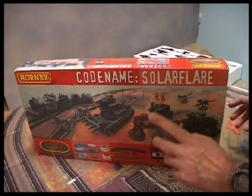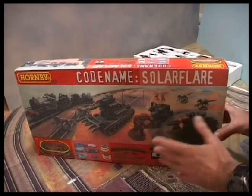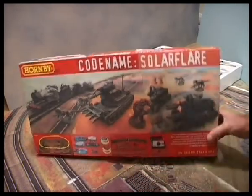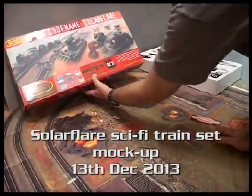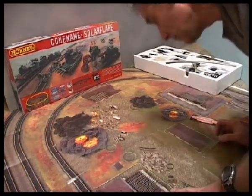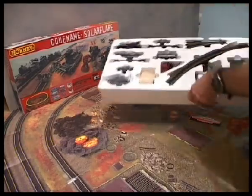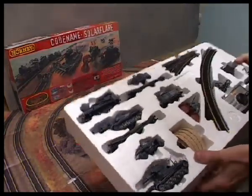Codename Solar Flare is a modified Codename Stripeful set that I have made up for presentation to Hornby. I made that presentation today to Simon Kohler at Hornby, 13th December 2013, and he was very enthusiastic, which was very nice of him. The idea still needs to be researched though, to see how much marketing potential it has.